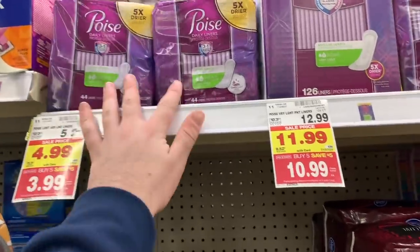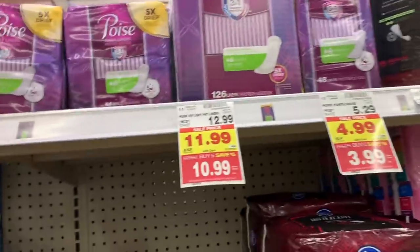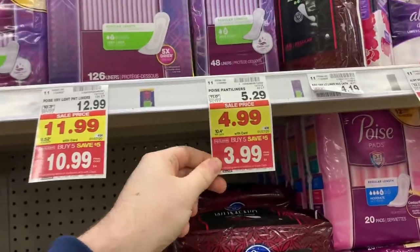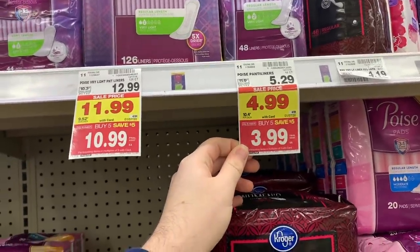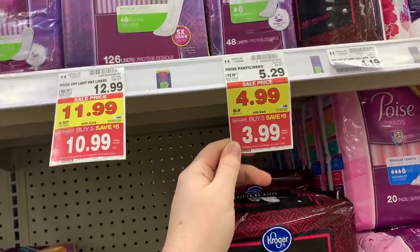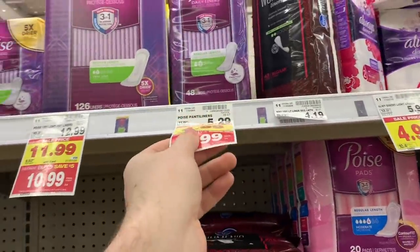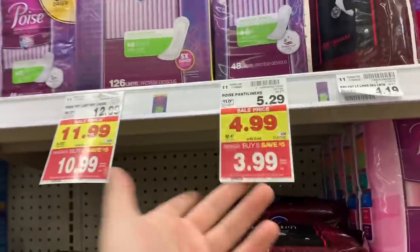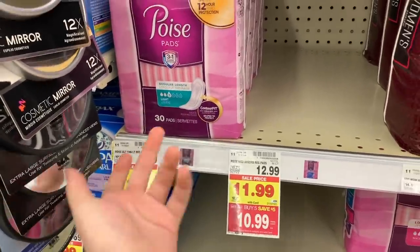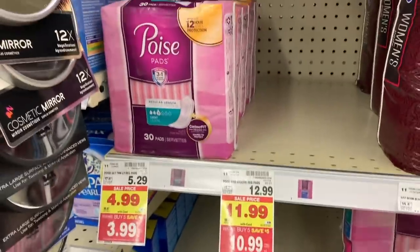We got an amazing deal on the Poise liners. Grab one of these — either one — at the $3.99 mega sale price. There's a $2 coupon from the 12/8 Smart Source, so you're going to pay $1.99 out of pocket. Fetch Rewards has $2.25 back, making these about a $0.25 money maker. You could also grab the pads at $3.99 with that coupon — just make sure you get the right size.